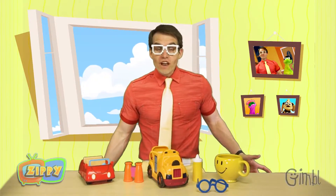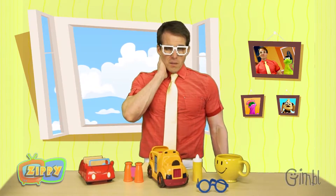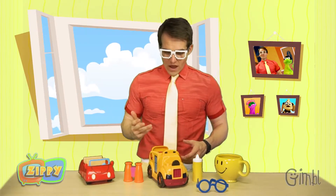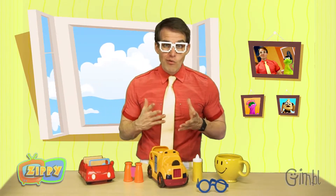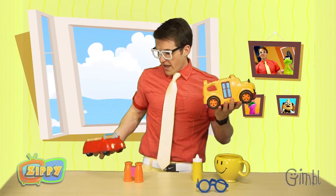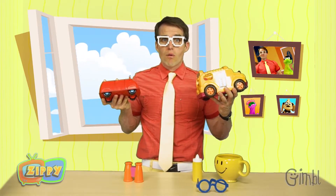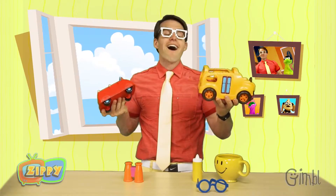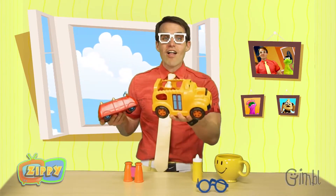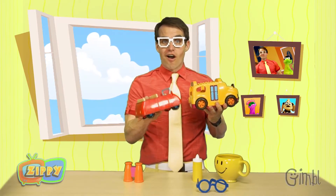We've got even more cool stuff here, and I'm going to need your help to find the yellow stuff. Can you help me? Great! Help me find the yellow things. Here we've got a school bus and a Peppa Pig car. So which one's yellow? The bus? You're right! This is a yellow school bus. And this is a red Peppa Pig car. Good job!